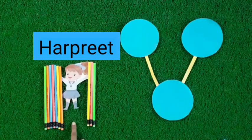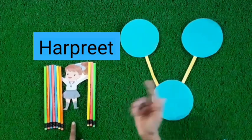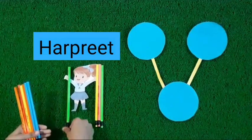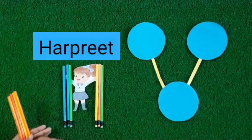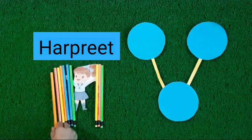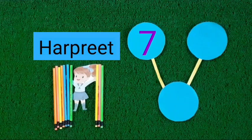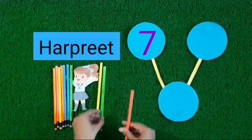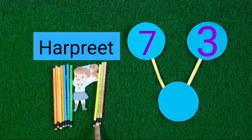Harpreet also holds pencils in both her hands. How many pencils does she hold in her hands? Let's count. 1, 2, 3, 4, 5, 6, 7. 7 pencils in Harpreet's one hand. Let's count the pencils of the other hand. Count with me. 1, 2, 3. 3 pencils in Harpreet's other hand.